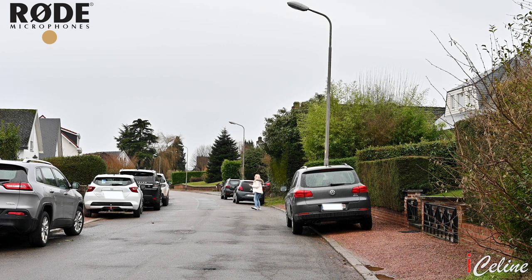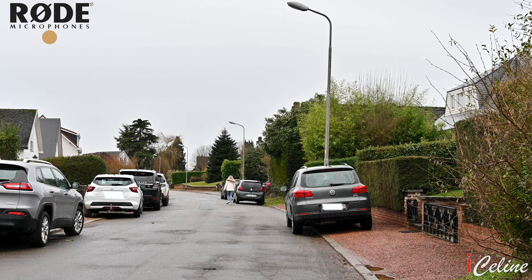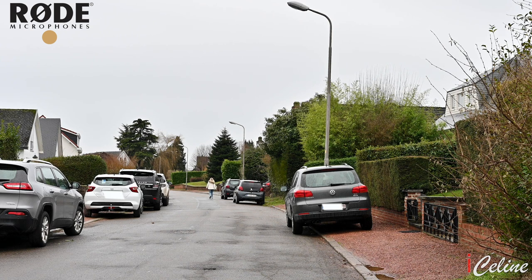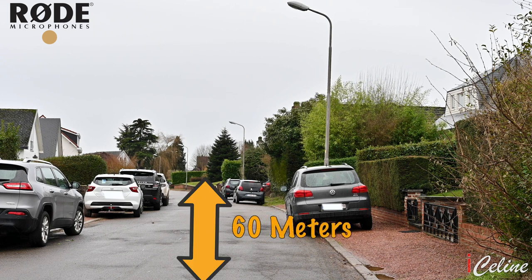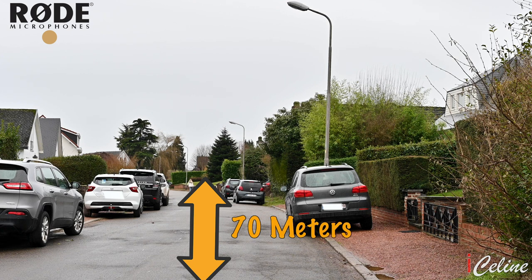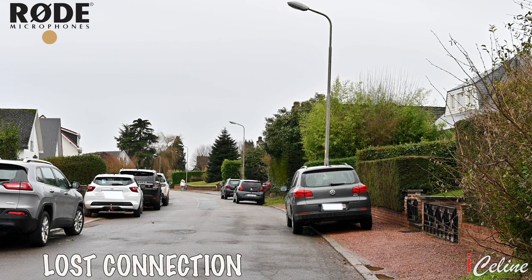So close, no matter how far. Could it be much more from the heart. Forever, trusting who we are. And nothing else matters. Never opened myself this way. Life is ours, we live it our way. All these things we just say. And nothing else matters. Trust our seek, and I find in you, everywhere for us, something new. All we find for a different view. And nothing else matters.